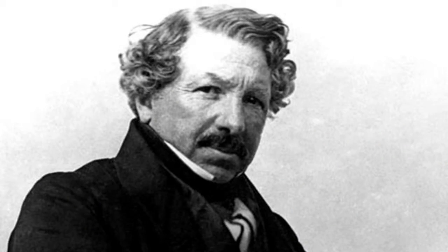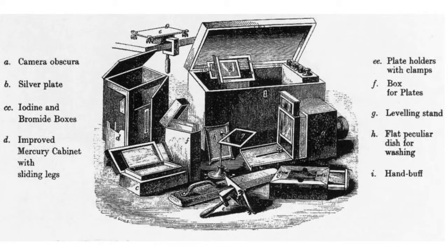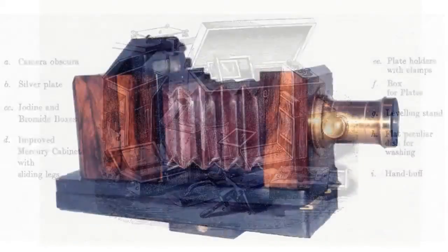After Niépce's death in 1833, his friend Louis Daguerre created the first practical process, which was called the Daguerreotype. A silver-plated sheet of copper was treated with iodine vapor so that it had a coating of light-sensitive silver iodide.